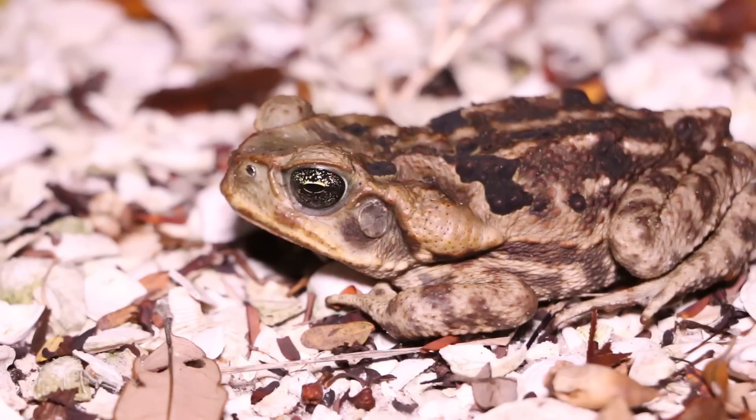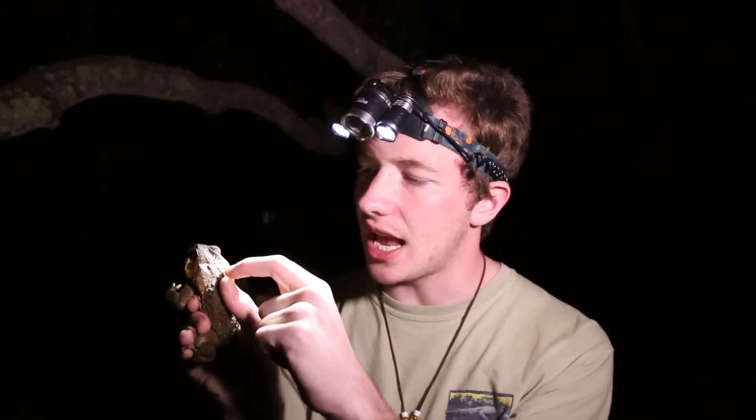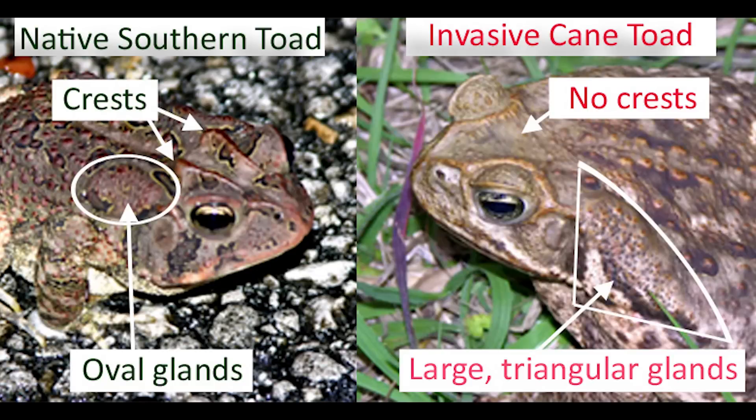So the question is, what can be done to eradicate this invasive species? You might think it could be something as simple as releasing a disease or bacteria into the ecosystem that targets toads. Unfortunately, that can't work because there's actually a native toad species here — much smaller, with interesting little crests on the side and much smaller poison glands. Cane toads have very large paratoid glands, while native toads have smaller, oval-shaped ones. So if we release something that targets toad biology, the native toads will suffer from that as well.